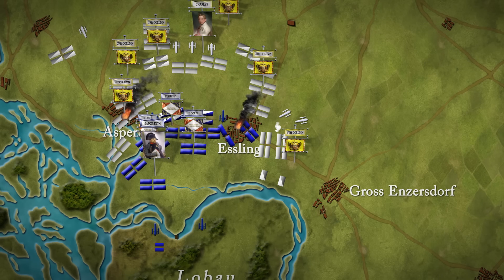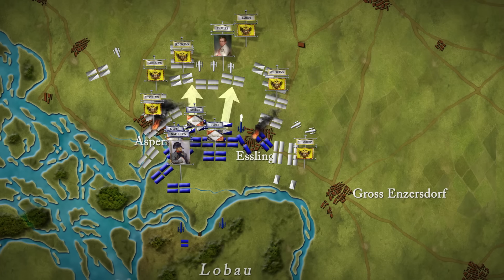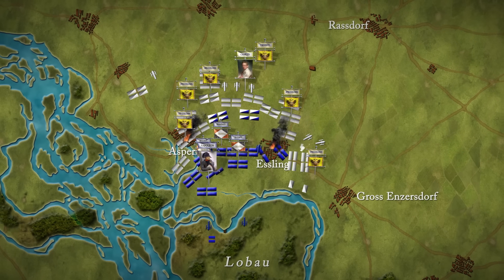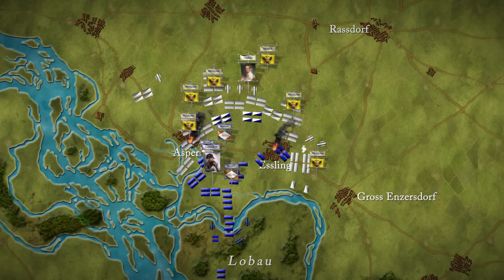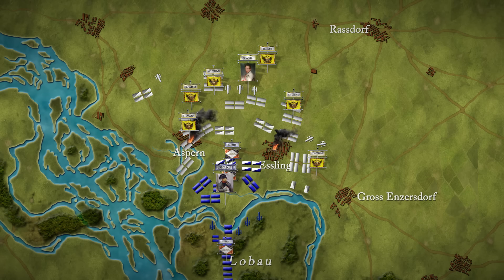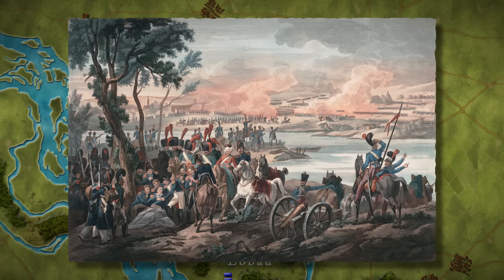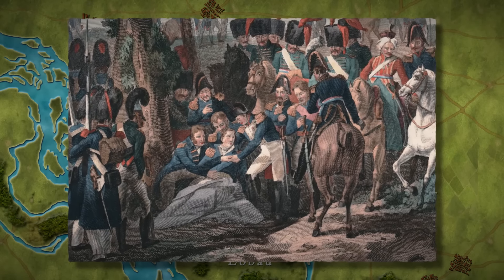Napoleon knew his army could do no more. At 4pm he ordered his exhausted cavalry to make a last charge, to keep the enemy at bay, then gave the order to retreat. Archduke Charles, whose own army had suffered huge losses and was low on ammunition, was content to watch the French withdraw to the island of Lobau. In the final moments of the battle, Marshal Lannes, one of Napoleon's finest commanders and closest friends, was hit by a cannonball that smashed both his legs.